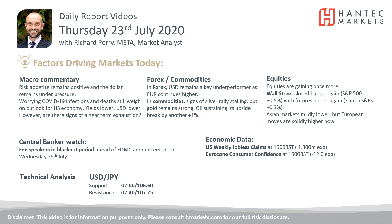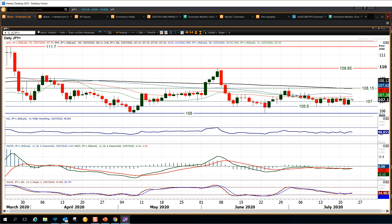Welcome back for my daily report market analysis videos with me, Richard at Hantech on Thursday, 23rd of July. Let's have a look at dollar yen.